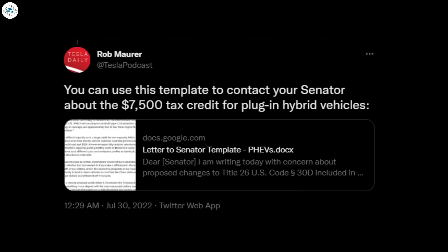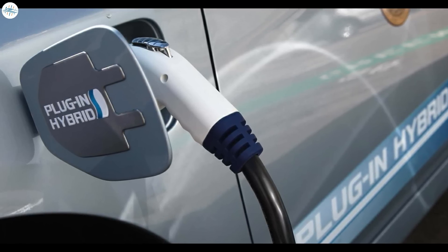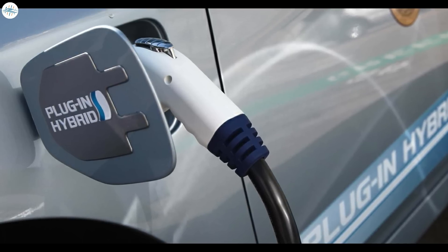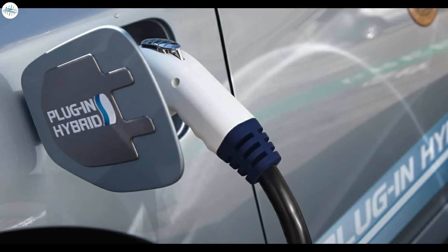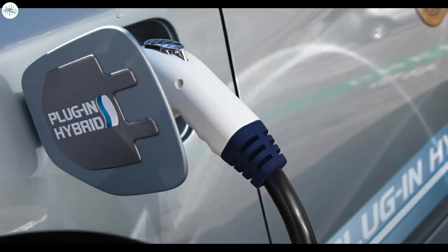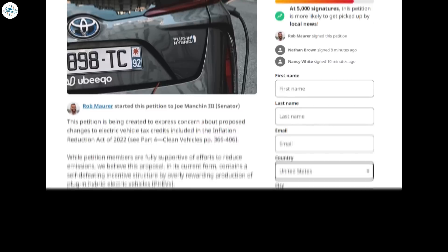Following the petition, Rob shared a template for those wanting to contact their senators about the $7,500 tax credit for plug-in hybrid vehicles. Although plug-in hybrids are great for those who aren't ready to fully switch to a fully electric vehicle, the belief is that the $7,500 EV tax credit should be for EVs only. There is a loophole: plug-in hybrid electric vehicles are classified as EVs despite also being powered by fossil fuels. Rob's petition cited research by the International Council on Clean Transportation (ICCT) showing that PHEV fuel consumption and tailpipe CO2 emissions during real-world driving are approximately two to four times higher than type approval values.